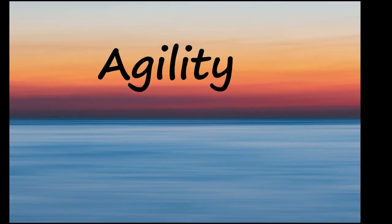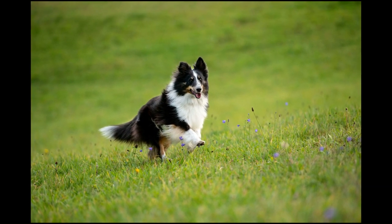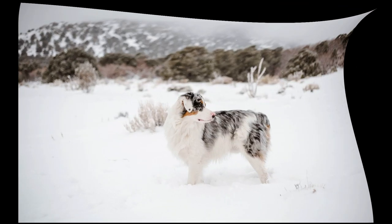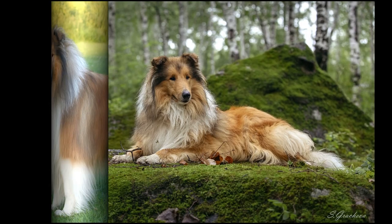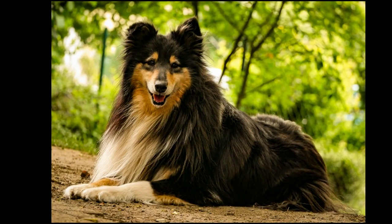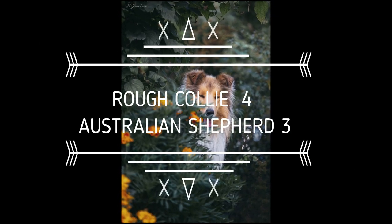Though they were bred to herd livestock, Aussies make fantastic agility competitors and often surprise people with the amount of speed they can pack into their medium-sized bodies. Australian Shepherds make agility look easy, and many spend years working with their owners to turn agility into a nearly lifelong pursuit. Collies always enjoy learning new tricks and are eager to please. Collies respond best to consistent rewards-based training and love to do tricks and compete in agility or herding events. The fourth point is a tie.